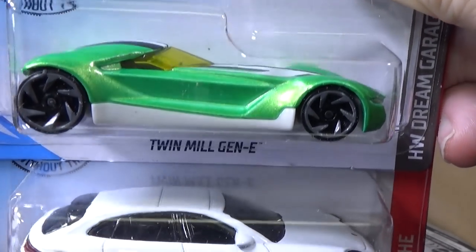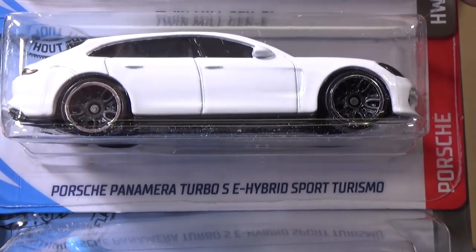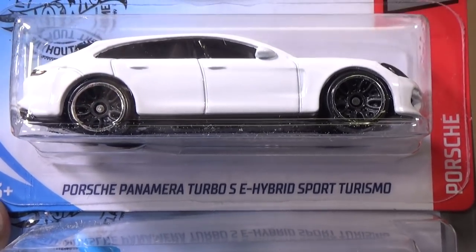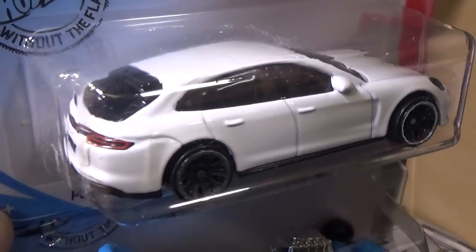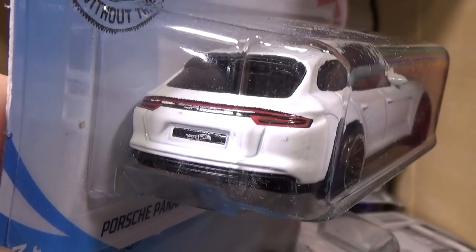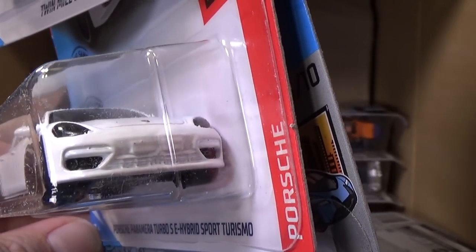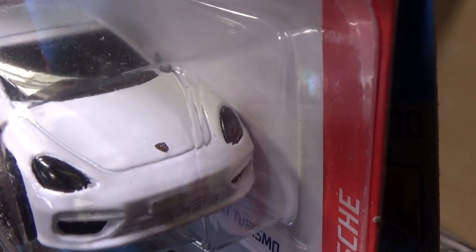There's another Twin Mill — green. Porsche Panamera Turbo SE Hybrid Sport Turismo. It has taillight decorations, a license plate with the Hot Wheels logo, and in the front you have a Porsche logo on the hood.